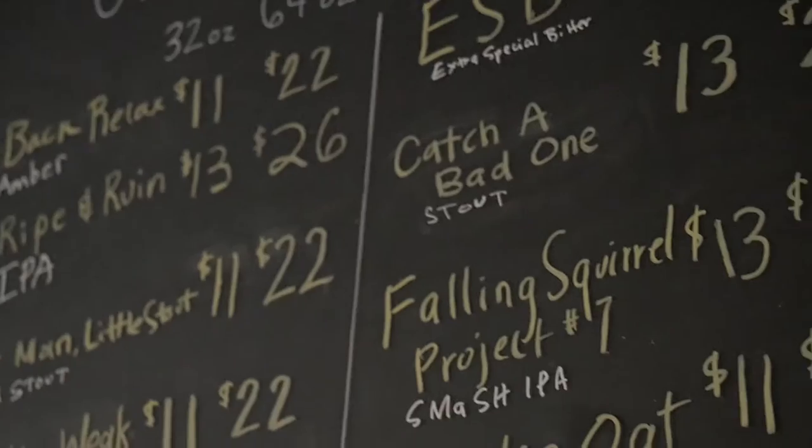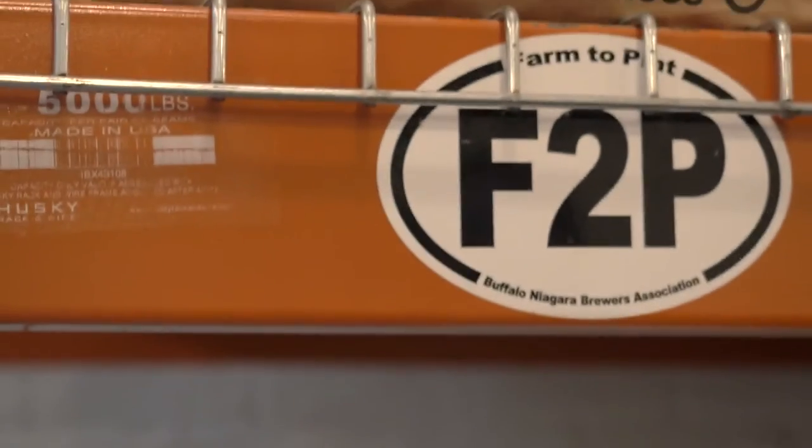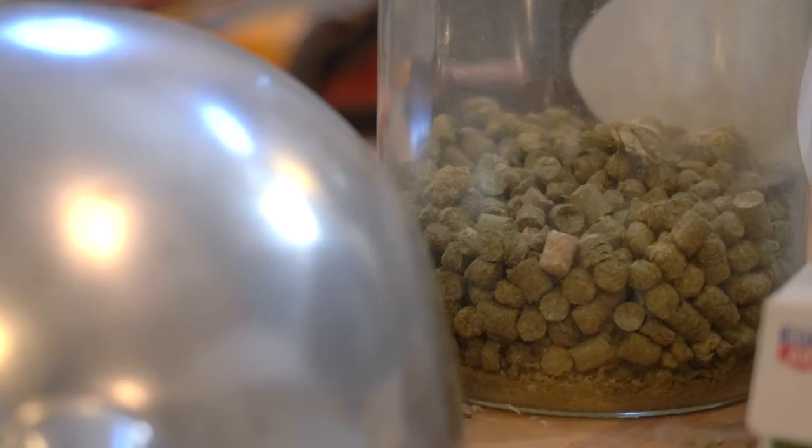This is the Falling Squirrel Project number seven. It's an IPA. Our Falling Squirrel Project series is a series of beers that are single malt and single hop. Each one is 100% New York ingredients, and there's a great way to really see what the ingredients are bringing out into the beer, both the hops and the malt.